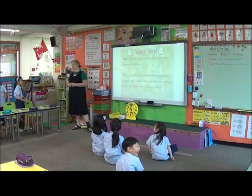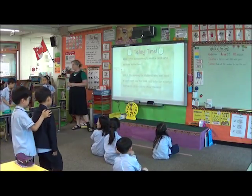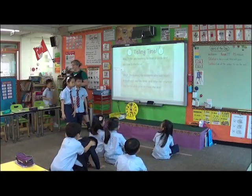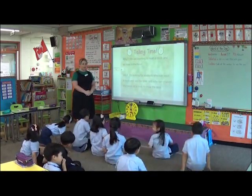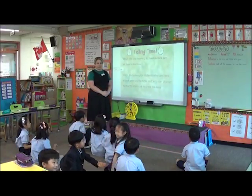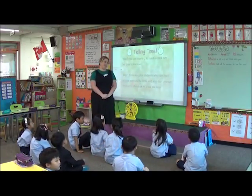Yes, everyone needs to come today because we don't have a choice. I know I give you a choice in class but today I need everyone to come. I want you to find a place where you're sitting comfortably, that you're not going to be sitting next to someone to play with. Blue table, you may come and sit on the carpet.